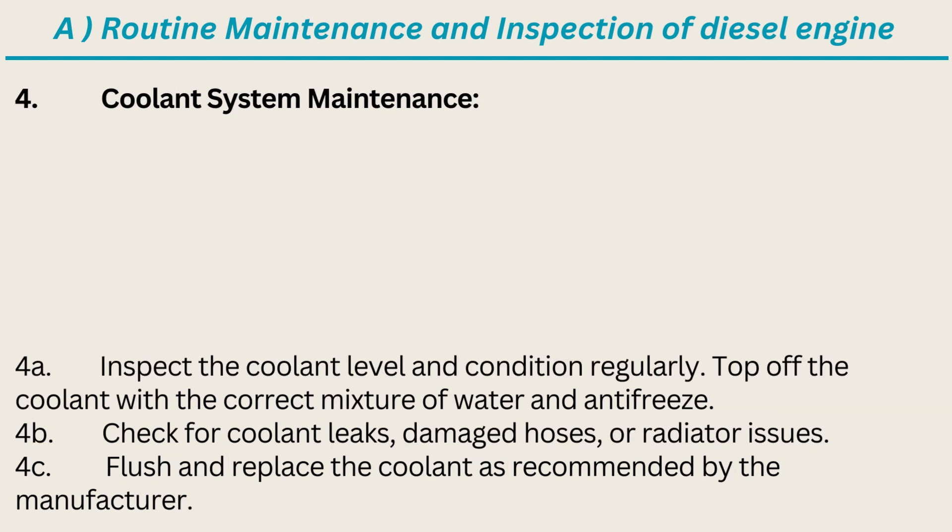4. Coolant System Maintenance: Inspect the coolant level and condition regularly. Top off the coolant with the correct mixture of water and antifreeze. Check for coolant leaks, damaged hoses, or radiator issues. Flush and replace the coolant as recommended by the manufacturer.